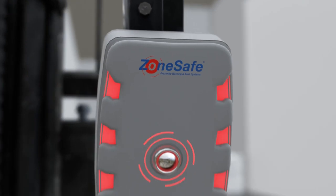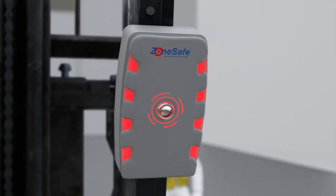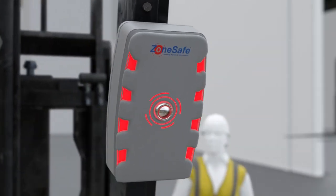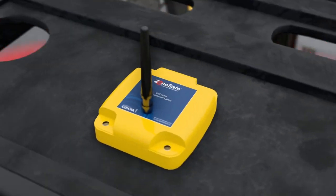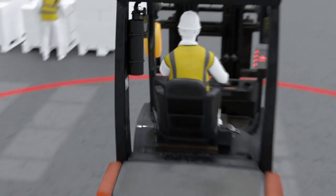Taking preventative action is one of the best ways to improve the safety culture and behaviors of your worksite. ZoneSafe technology significantly reduces the risk of collisions between pedestrian workers and vehicles where total segregation isn't always possible.